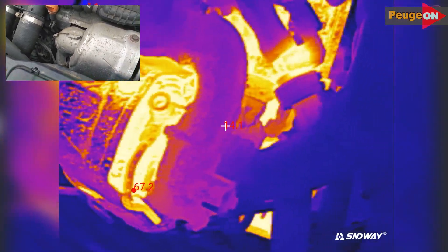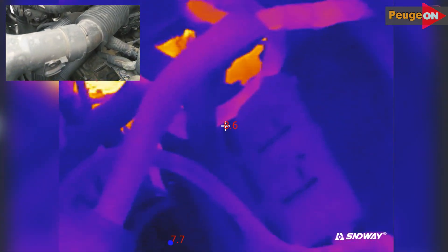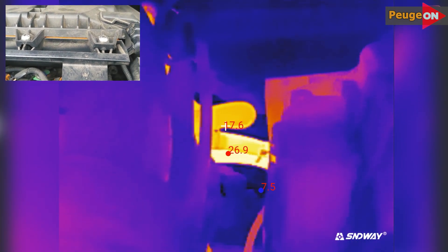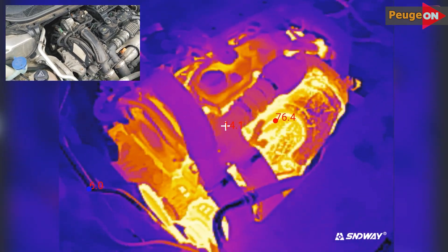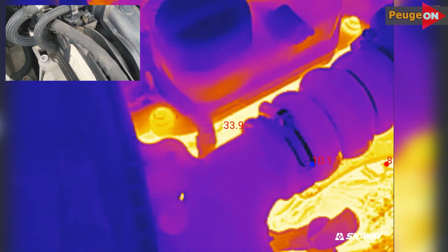7 minutes have passed. The turbine and converter are about 70 degrees. The oil filter housing is 25 degrees. The gearbox housing is 14 degrees. The coolant is 27 degrees and the converter is 77 degrees. The cylinder head is 34 degrees. At the 8-minute mark, the spark plugs and injectors are still at 34 degrees.